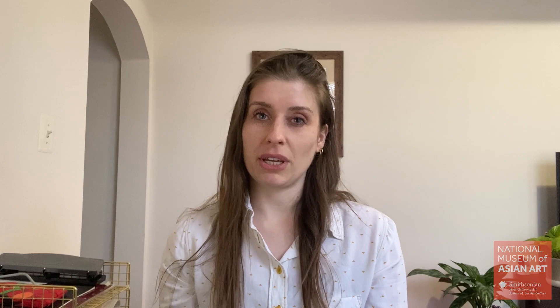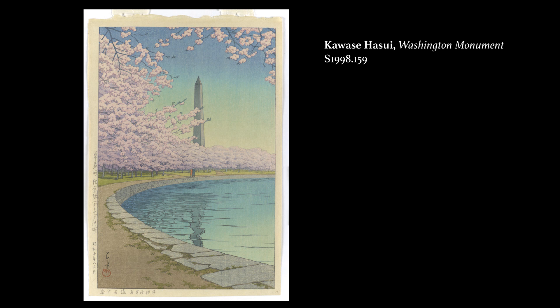In our final video we'll be looking at another print. No conversation about the Cherry Blossom Festival with the Freer and Sackler would be complete without mentioning one of the most beloved prints in our collection, of the Washington Monument framed by these gorgeous bright pink cherry blossoms, by the woodblock print designer Kawase Hasui.